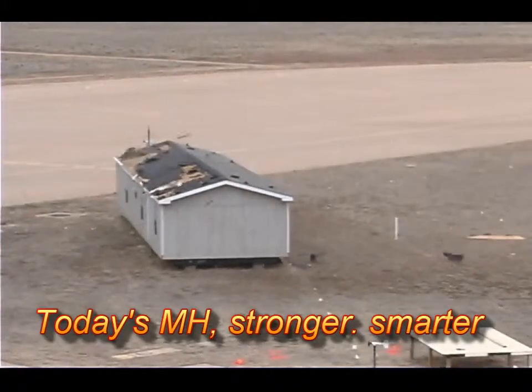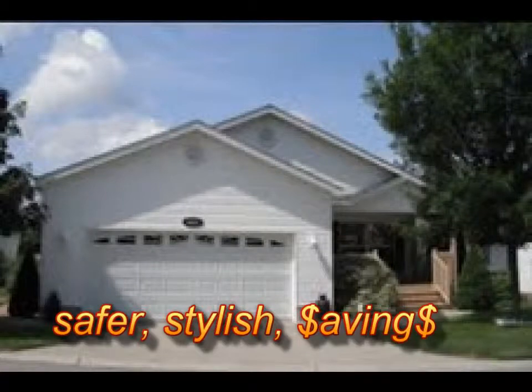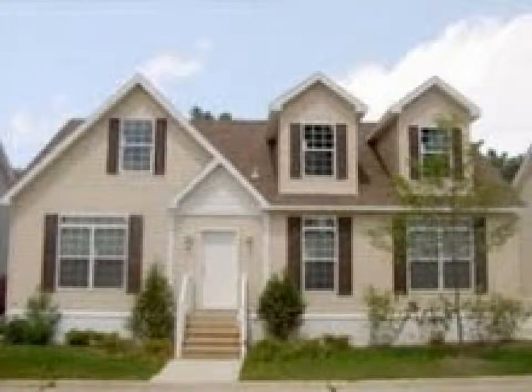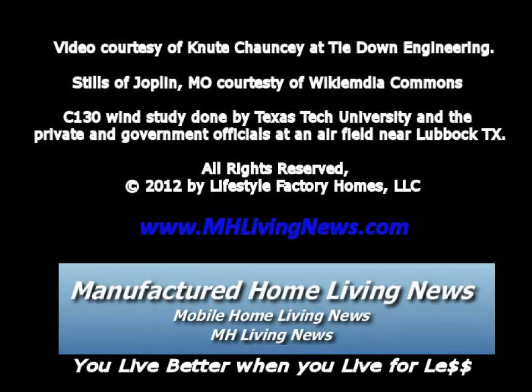Today's manufactured homes truly are stronger, smarter, safer, stylish, and offer major savings. Please check back to watch other new videos we will add to this series, and share this website link with your friends, family, and associates.